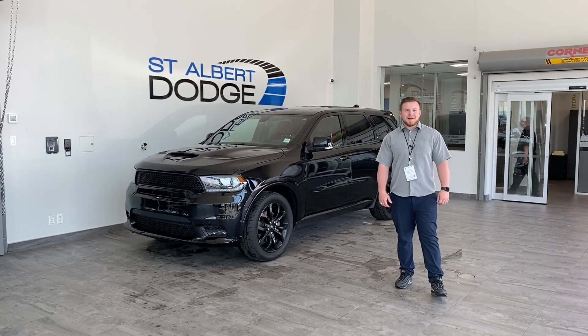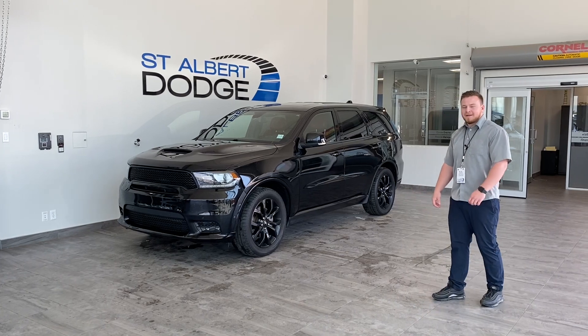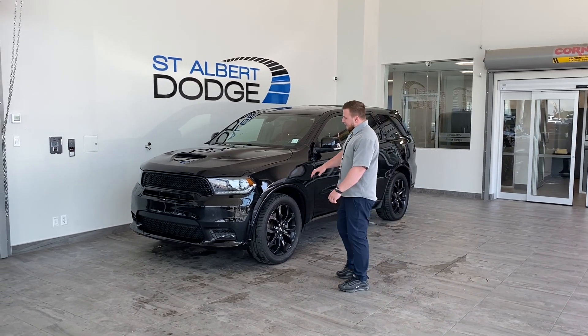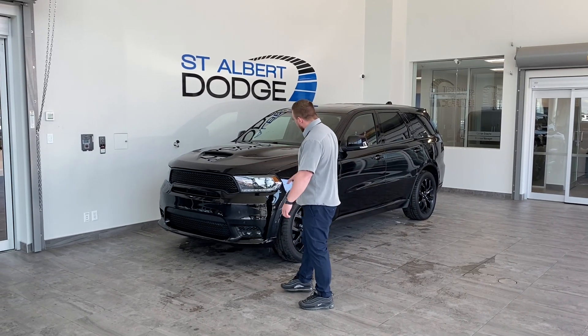Hey guys, Dwight Cole here down at St. Albert Dodge, showcasing this 2019 used Durango R/T. It does have the 5.7 litre V8, which is nice. Beautiful LED headlights, some fog lights, and the blacked out grille with the blacked out wheels.